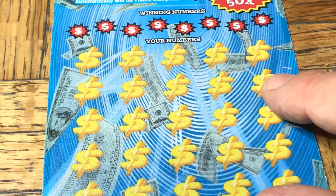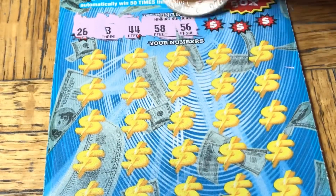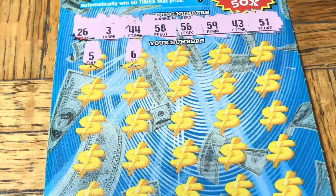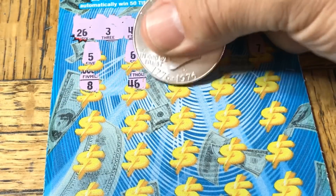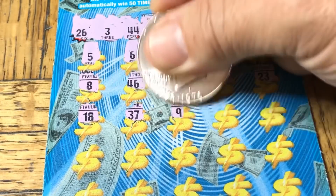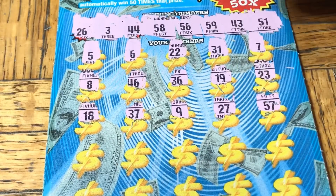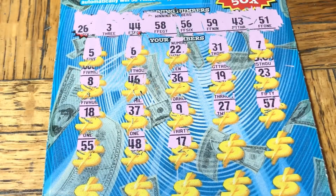Let's do it again. Moochie, wherever you are, aim those lucky toes this way. 26, number three, double four, 58, 56, 59, 43, 51, a nickel, 5, 56, 7, double 2, 31, a 7, a snowman, 46, 36, 19, 23, 53, 18, 37, no niner, 27. Come on now — tickets don't go from yesterday's great session and not come through today. 57, pair of nickels, 48, a 17.